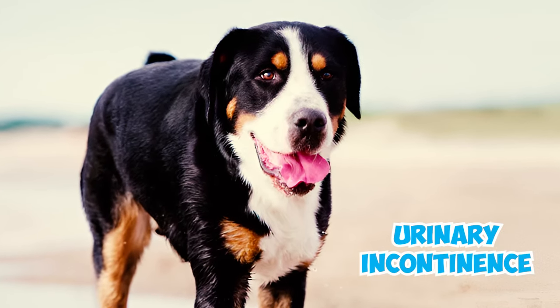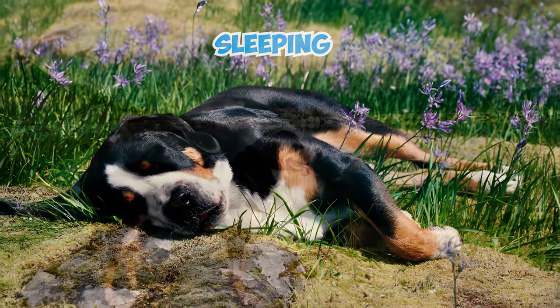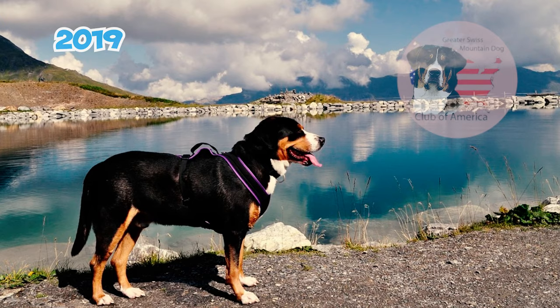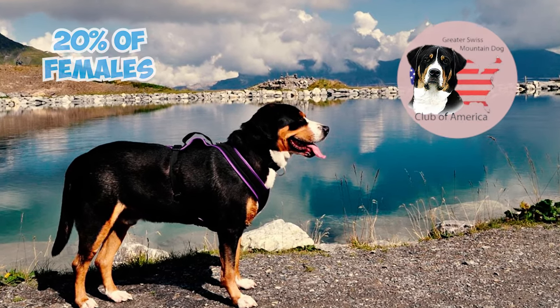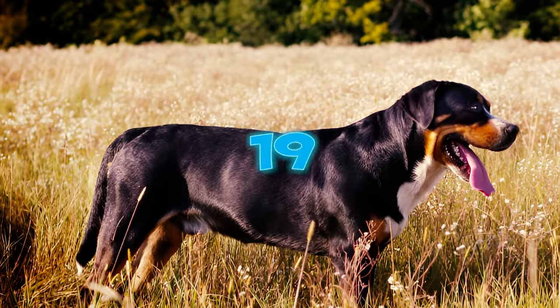Number eighteen: these dogs can also be prone to urinary incontinence, a non-life-threatening condition where they involuntarily leak urine while sleeping. As per the 2019 article by the Greater Swiss Mountain Dog Club of America, over 20% of females were affected, commonly occurring after being spayed.